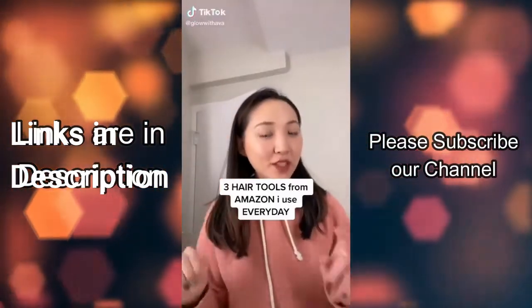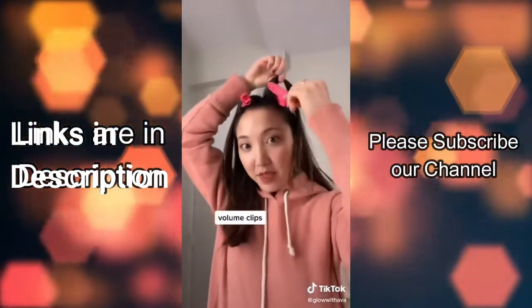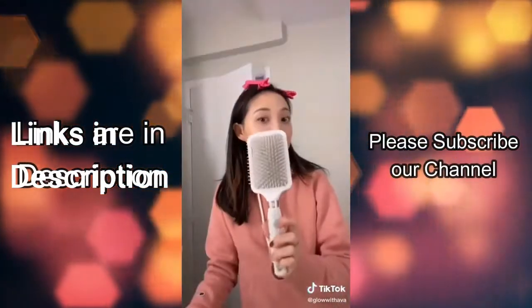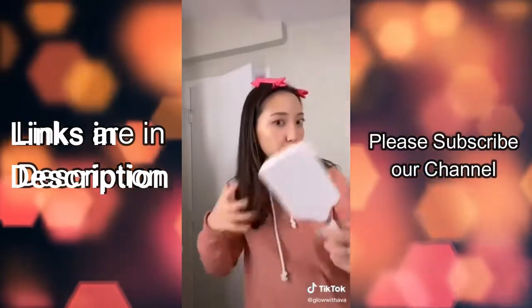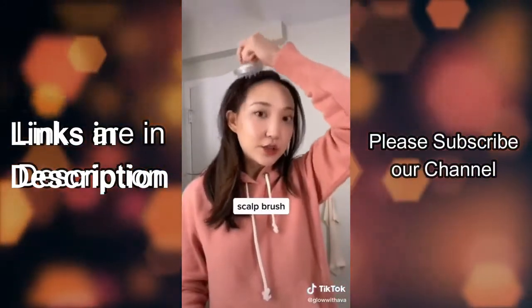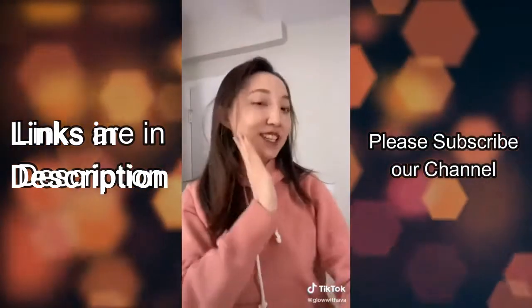Here are the three hair tools from Amazon I use every single day. First, these clips give me the most amazing volume for my extremely flat hair. Second, this panel brush is so good at detangling my hair and leaves it looking really smooth. Lastly, this scalp brush is so relaxing to use and great for improving scalp health — because good scalp means good hair.